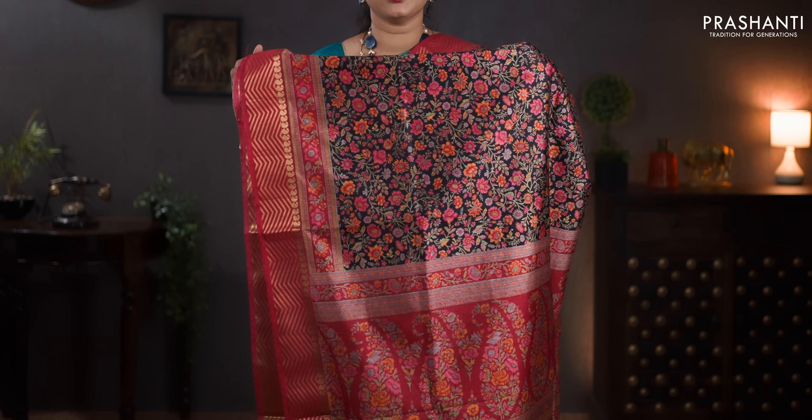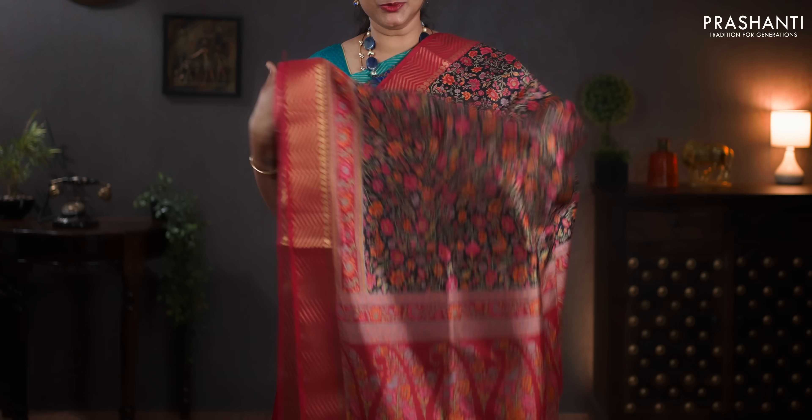Black and maroon — zigzag zari borders with floral prints in the body. A contrast printed pallu. A self printed blouse. Priced at 890.